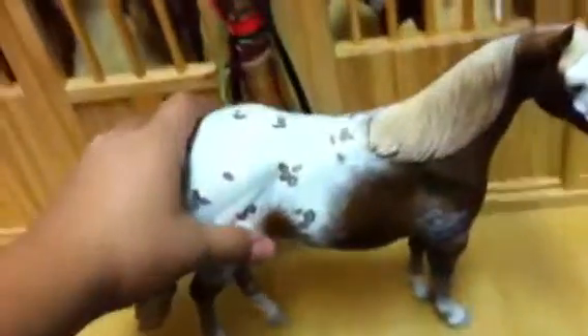My next one is Caspian. His show name is Ten Speed. He's a custom blanket slash acrylic appaloosa. He's got a nice creamy chestnut colored mane and tail. He's got nice pinking around his eyes and muzzle. He's got a bald face, some feathering on his chest and legs, and all around his blanket appaloosa spots. So he's really pretty — my second favorite custom.